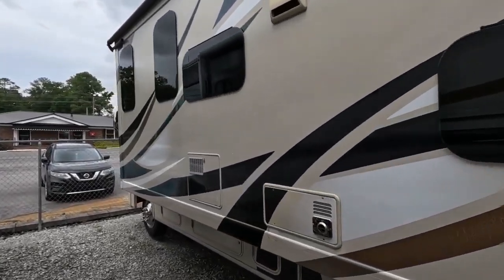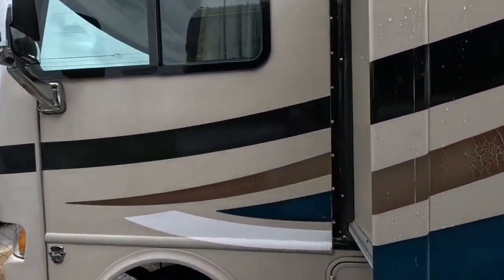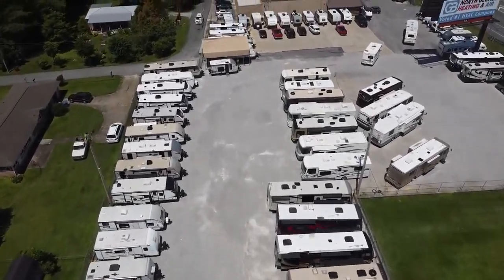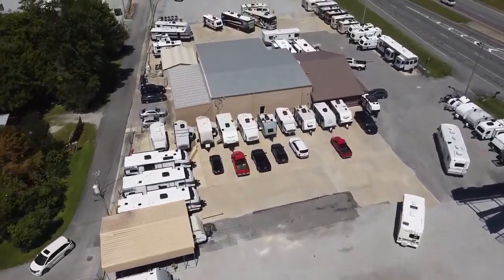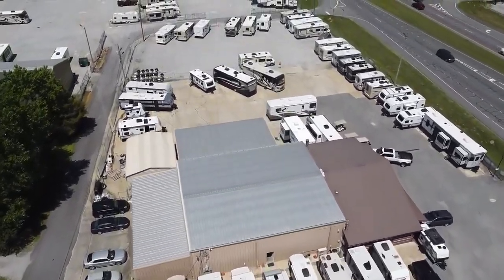All of our prices are haggle-free and fee-free. We believe in charging a fair price right from the start — we don't charge any of the extra fees that dealers add in for pure profit. We offer a 90-day free warranty on any units less than 10 years old, upgradable should you choose to cover your RV for a longer term. We can also help arrange financing with approved credit.